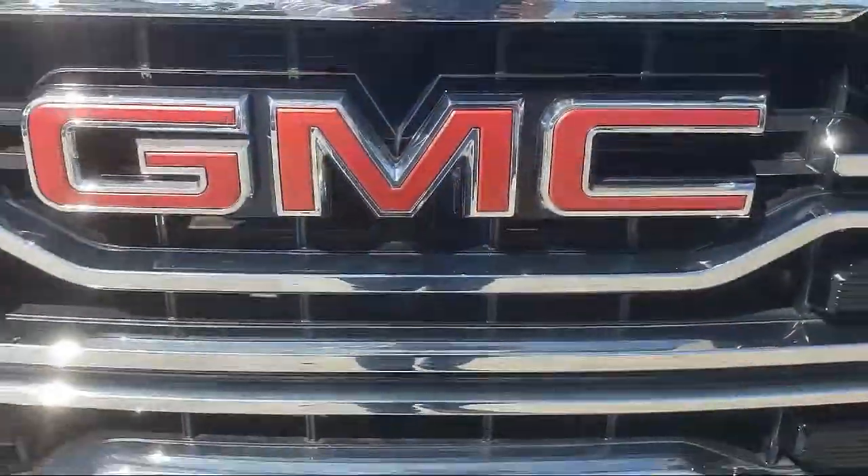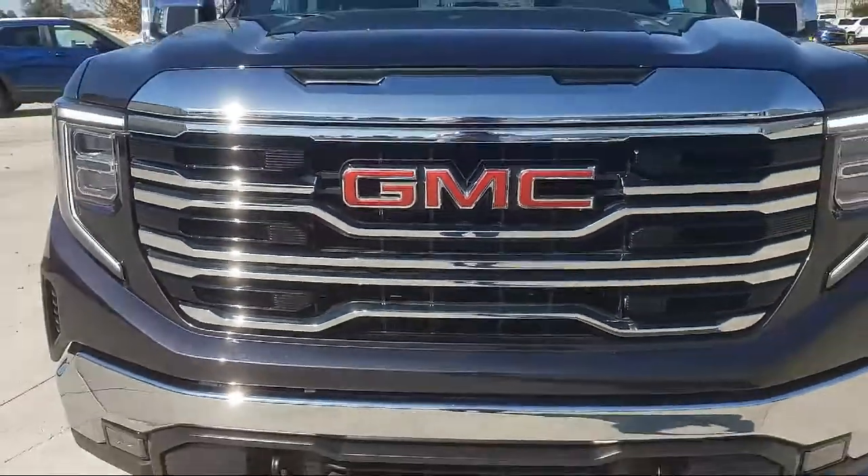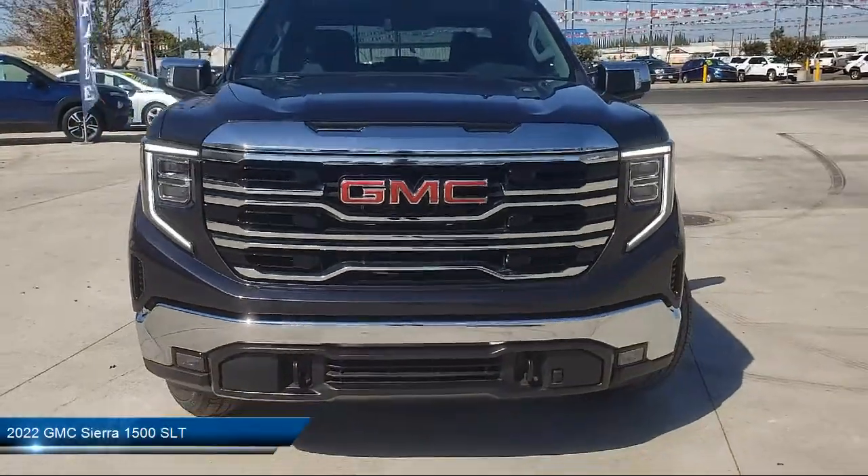Welcome to Thompson Chevrolet and here's a look at one of our new Chevys from our great selection of cars, trucks, and SUVs.